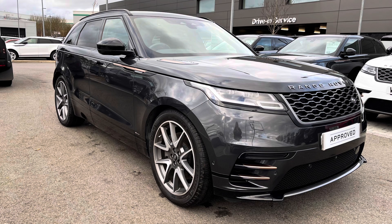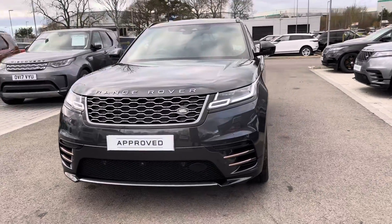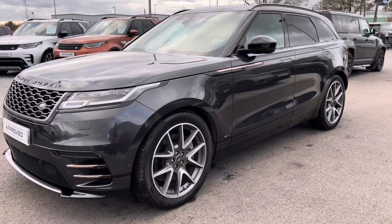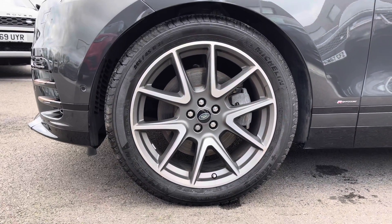You have matrix LED headlights with signature daytime running lights, giving the car a modern exterior. The 21-inch satin gray finish alloys give the car a stunning finish.